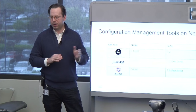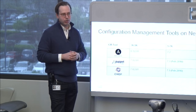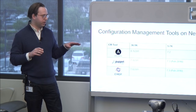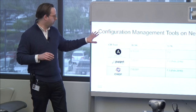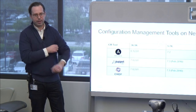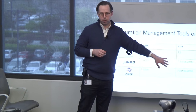As of NX-OS 7.3 on the Nexus 5, 6, and 7K, we support Ansible, Puppet, and Chef across all Nexus platforms. Currently, on the 3K and 9K switches, we already support Puppet, Chef, and Ansible. As of the end of this month with 7.3, on the 5, 6, and 7K, we will support them all. Previously the 5, 6, and 7K only supported Ansible in the 7.2 release.